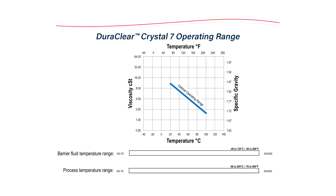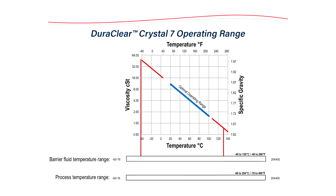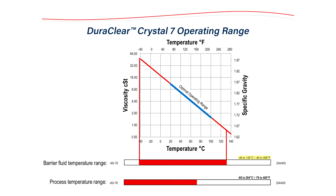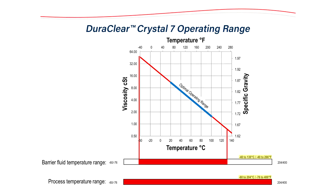Crystal 7 was proven out here in the FlowServe test lab over hundreds of hours of testing. It's an ISO 7 weight oil with a suitable barrier fluid operating range of negative 40 to 130 degrees C (266 degrees Fahrenheit). This makes it suitable for pumpage temperatures between negative 60 and 204 degrees C (400 degrees Fahrenheit).